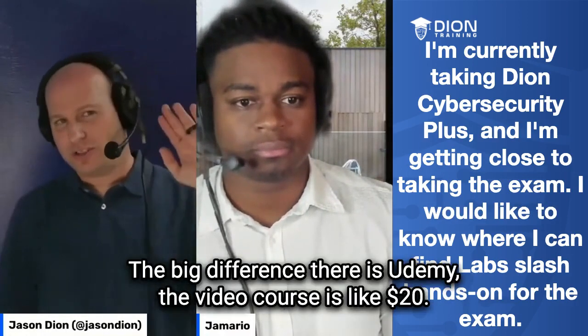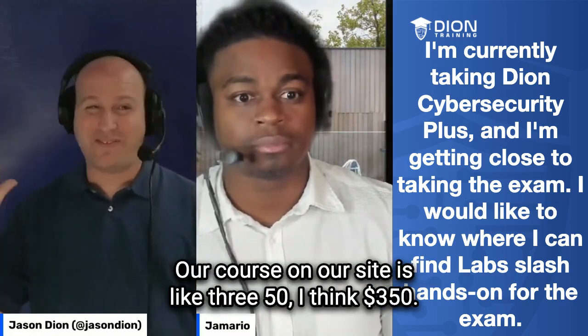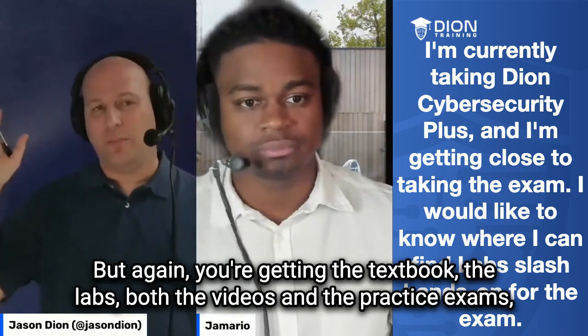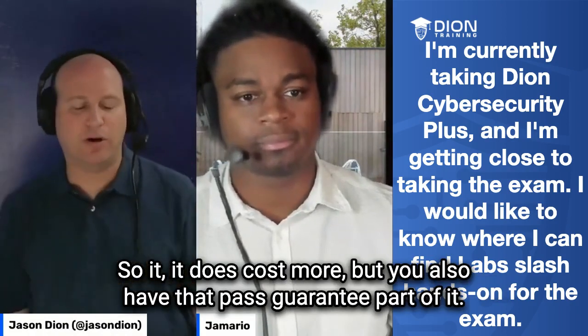The big difference is on Udemy the video course is like $20 and the practice exams are like $10 or $20. Our course on our site is like $350. But again, you're getting the textbook, the labs, both the videos and the practice exams, and you're also getting the pass guarantee. So it does cost more, but you also have that pass guarantee.